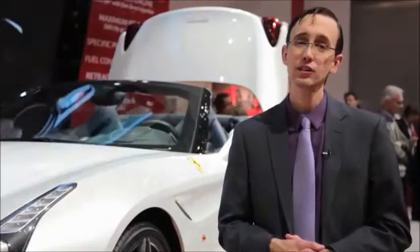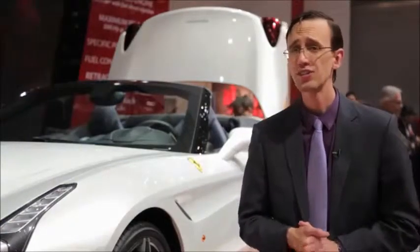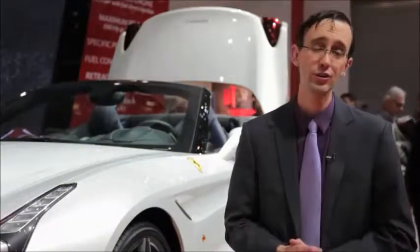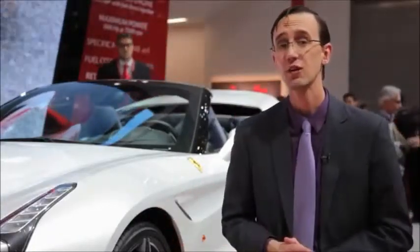The California T is Ferrari's first turbocharged car in a very, very long time. And with chortle-inducing amounts of power and torque, as well as reduced fuel consumption, this thing looks like a winner to us.